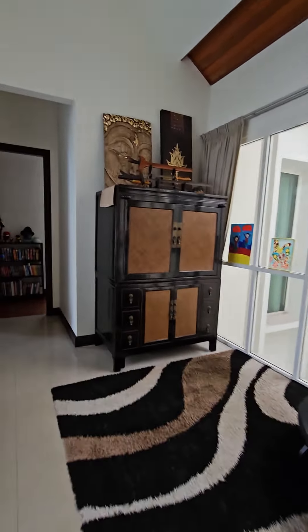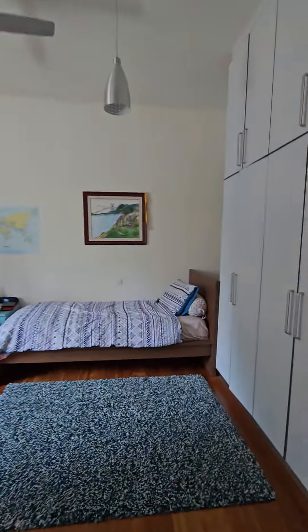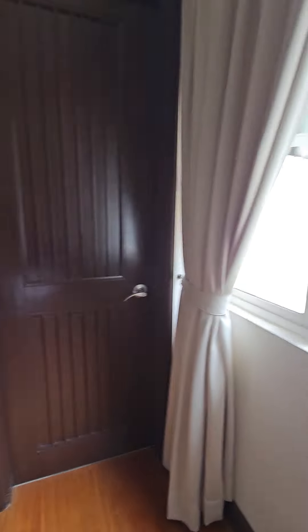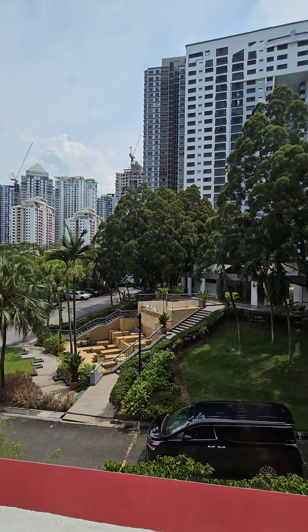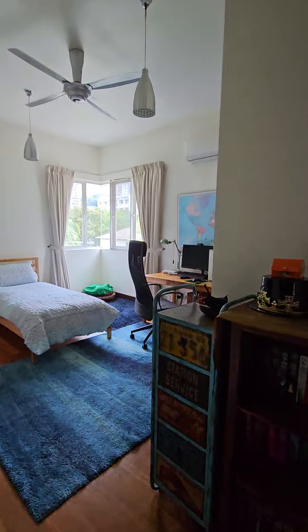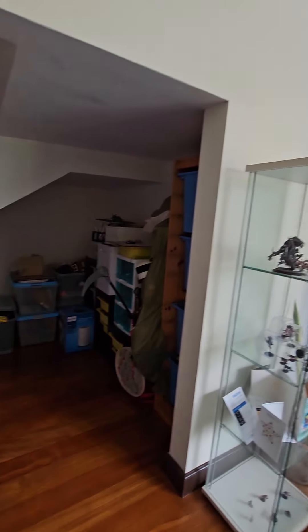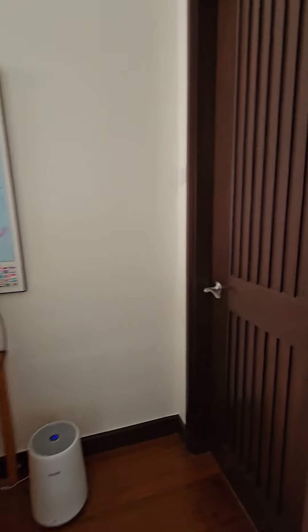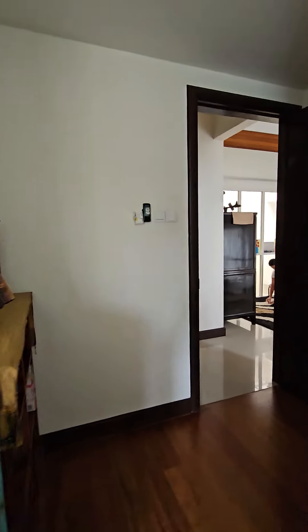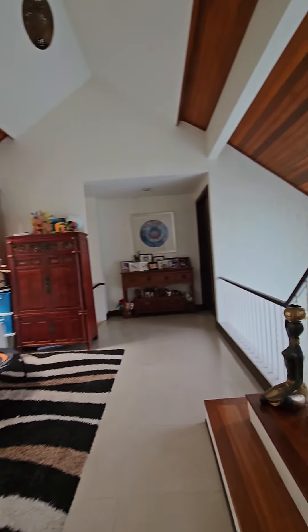Now entering the two bedrooms. This bedroom overlooks the garden. The third bedroom — both rooms share the bathroom.